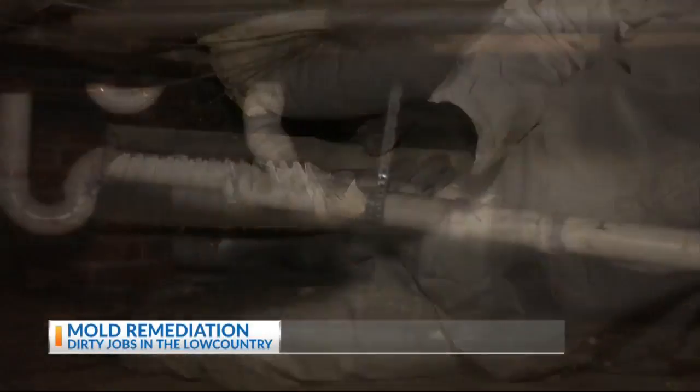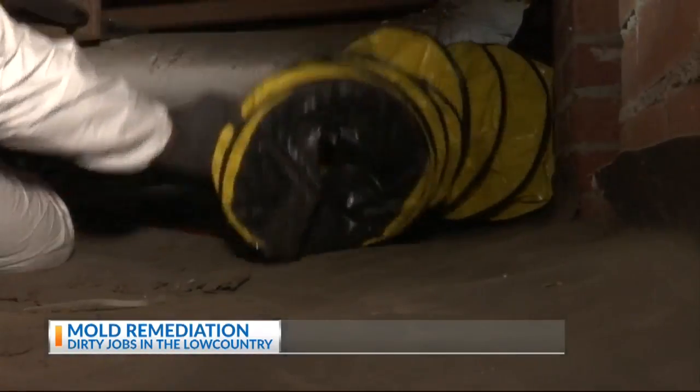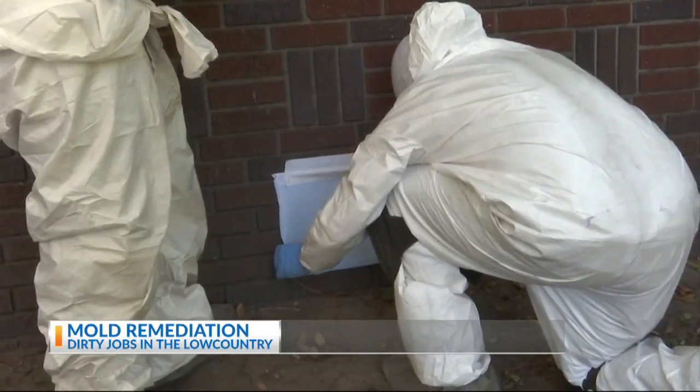After scrubbing the mold, the crawl space is put under negative pressure. As the mold gets disturbed and starts fogging up underneath the house, it's getting vacuumed out and pushed away from the house so we don't contaminate the inside.